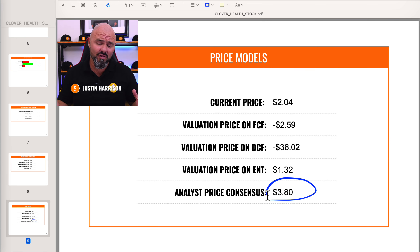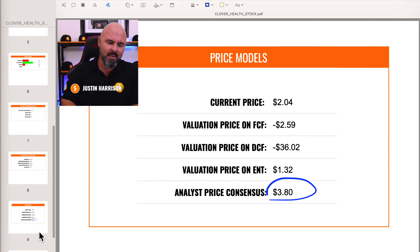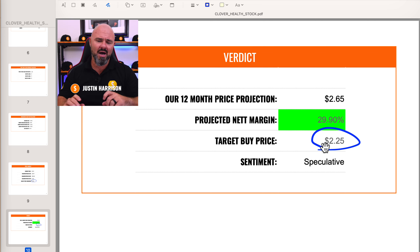The analysts are very bullish on the stock and believe it is going to $3.80. My personal projection is $2.65 over the next 12 months — a potential margin of 30%. If I were looking to buy in, my ceiling price would be $2.25, and anything below that I would start looking at this as a serious investment.